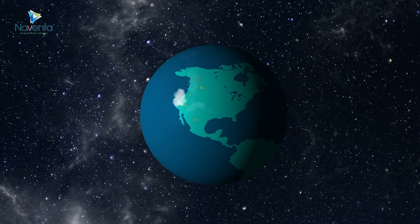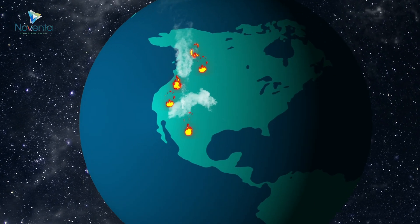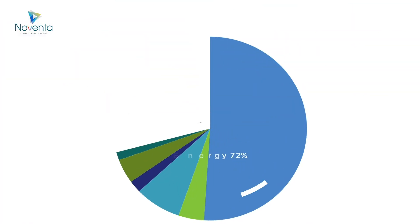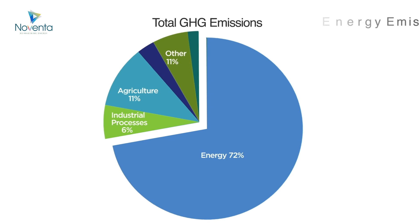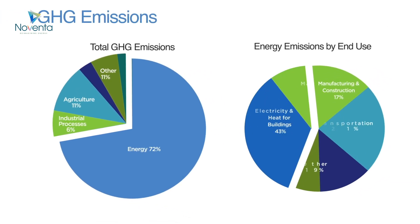Climate change is wreaking havoc on our environment and threatening our survival. Heating and cooling of buildings contributes over 31% of all greenhouse gas emissions. We need alternative solutions.